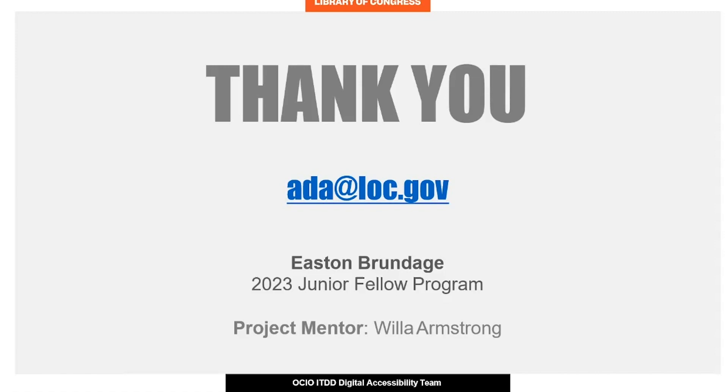Thank you to the Junior Fellows Program for this experience, and I want to extend a thank you to my mentor, Willa Armstrong; co-fellow, Bailey White; and the other members of the ITDD accessibility team, Rochelle Bradley Montgomery, Wendy Stengel, and Sanaya Deist. Thank you very much.